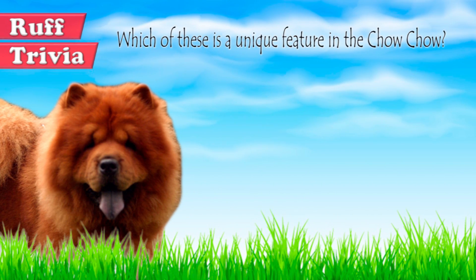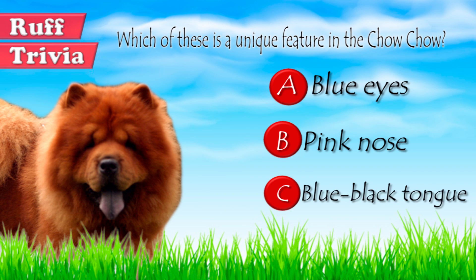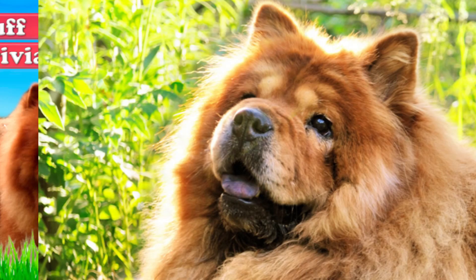Time for some rough trivia. Which of these is a unique feature in the Chow Chow? A. Blue eyes. B. Pink nose. Or C. Blue-black tongue. What do you think? Give it your best guess in the comments below before we get to the answer. We'll get back to this trivia question toward the end of the video.